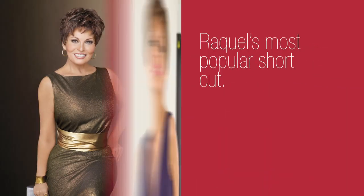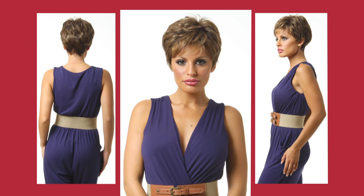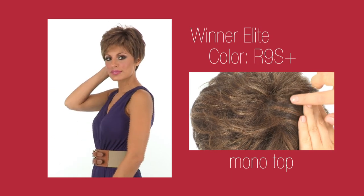Winter Elite is all about the details. Raquel took one of her most popular short cuts and gave it custom features like a hand-tied cap, lace front, and mono top for a new level of comfort and believability.